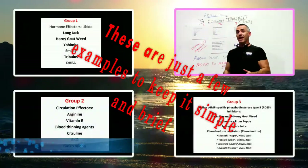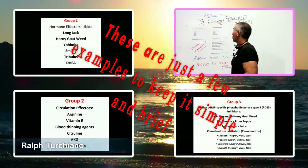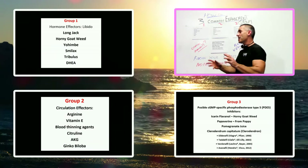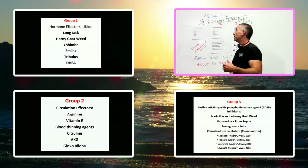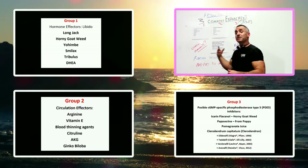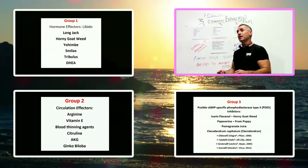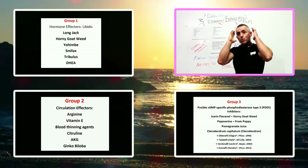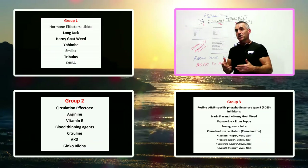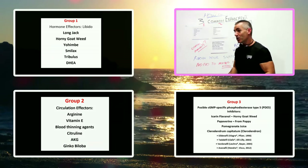When you go looking for a male enhancement product, you want to look at three different types of groups. The first group is hormone effectors — Long Jack, Horny Goat Weed, Yohimbe, Smilax, Tribulus, and DHEA. By hormone effectors, what we're trying to imply is they may affect libido — how you think, whether you're in the mood. They're not circulatory; they try to get you motivated.